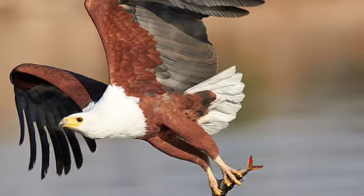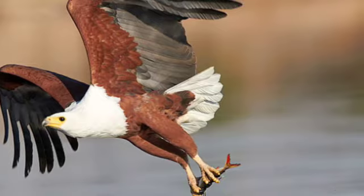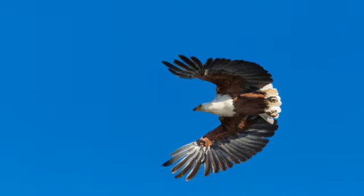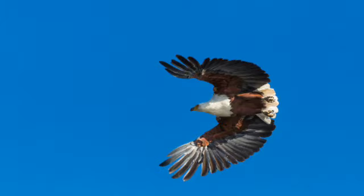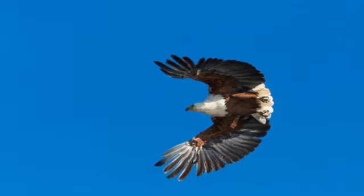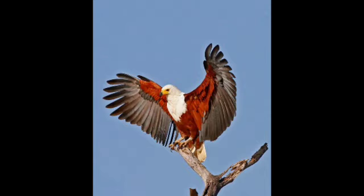A first-rate fisher, the fish eagle skillfully seizes prey, usually catching its fish early in the day. Interlocked mating pairs engage in breathtaking aerial courtship displays that can end in death. Known throughout Africa for its song that peels out continuously from sunrise to sunset.